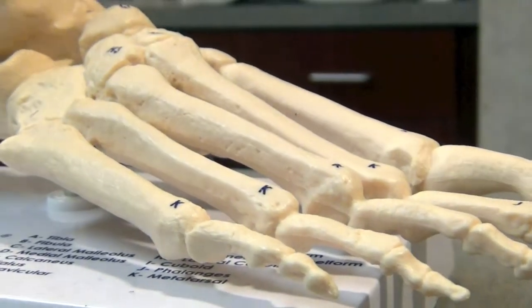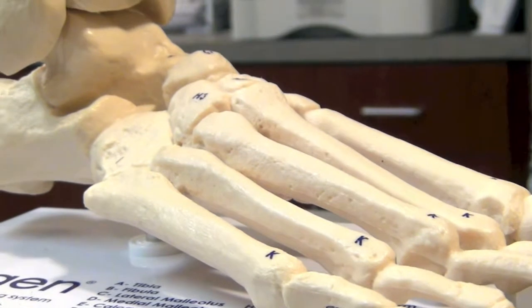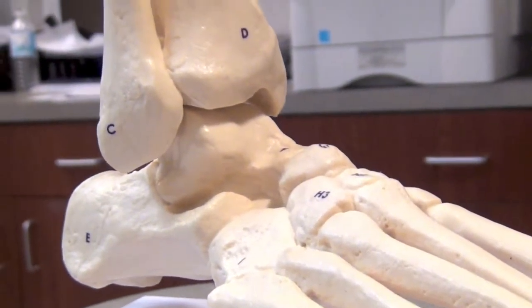and turf toe. We also do a lot of reconstructive surgery, which could be something such as straightening a crooked big toe — what we call a bunion — or a hammer toe in a smaller toe, all the way up to flat foot reconstruction where we're recreating a painful and deformed arch.